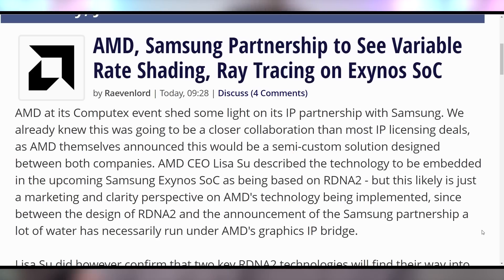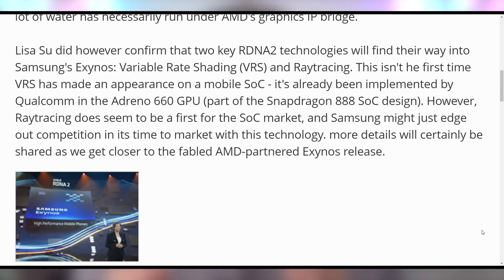One of the things we didn't cover was the fact that AMD is bringing not only variable rate shading to phones, but also ray tracing. This is in partnership with Samsung on the upcoming Exynos SOC. This is a pretty big deal, especially since we're expecting these chips are likely going to be faster than the current best chips on the phone market, such as from Qualcomm or from Apple — which means it's not just faster in regular tasks, but also faster in ray tracing.